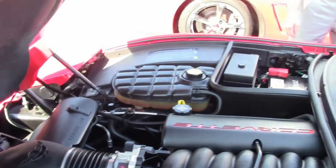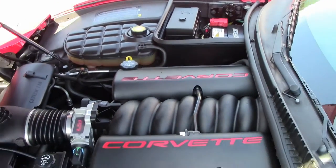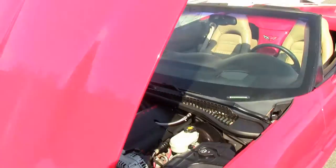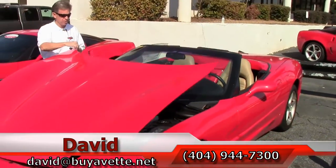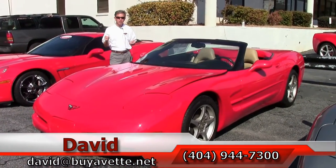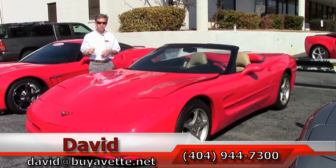This car comes with a free two-year warranty, good anywhere in America. We have free CarFax and remember, always ask for David.